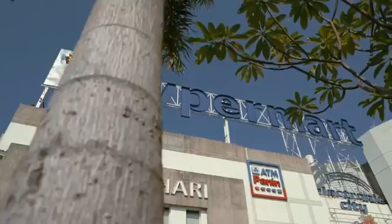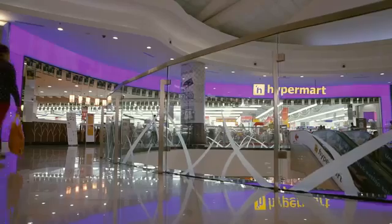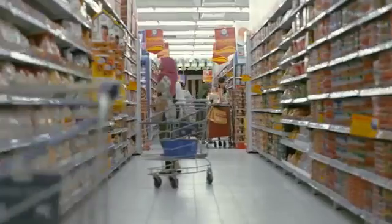PowerTag gives Hypermart a single platform for marketing, loyalty, promotion and payments. HiCap PowerTag gives us the fastest way to give the best offers to our best customers.